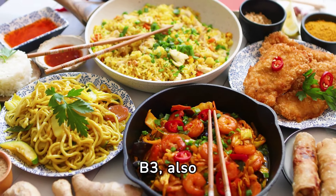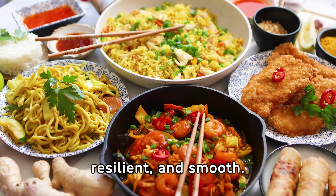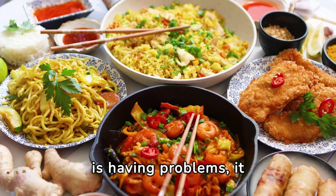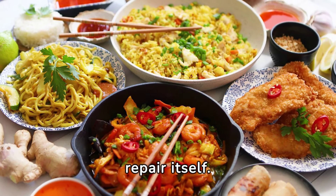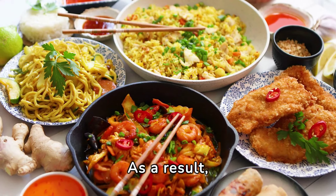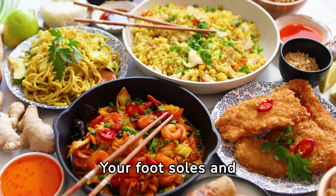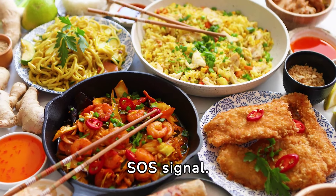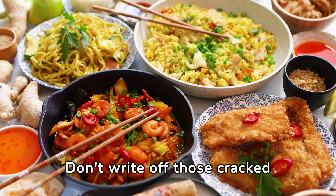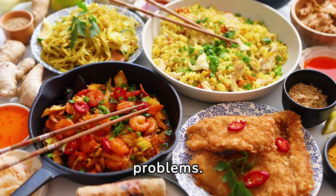Number eleven: cracked heels. Skin depends on vitamin B3, also referred to as niacin, a powerful nutrient that keeps it hydrated, resilient, and smooth. When your liver is having problems, it goes into overdrive and uses up all the vitamin B3 stored in an attempt to repair itself. As a result, your skin becomes severely dry and deficient in vitamin B3, and your foot soles and heels start to crack more frequently. Don't write off those cracked heels as a mere inconvenience — they may be an indication of more serious liver problems.